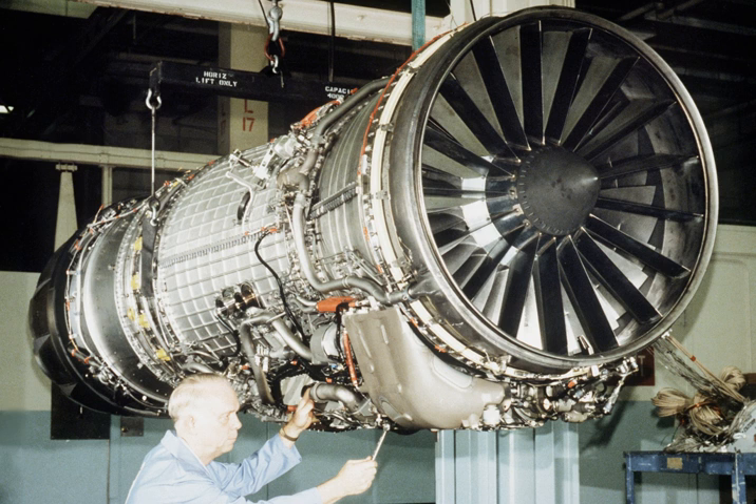While these engines solved the serviceability problems, the fuel consumption and thrust was comparable to the initial model — considerably less than what the F-14 had been designed for. In 1979, a derivative of the GE F-101 turbofan called the F-101X was selected to power the F-14 and was later designated the F-110 GE-400.